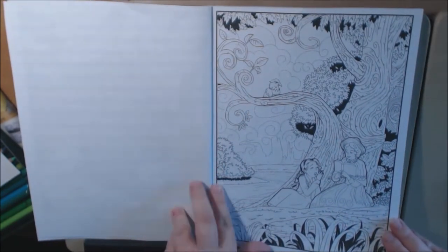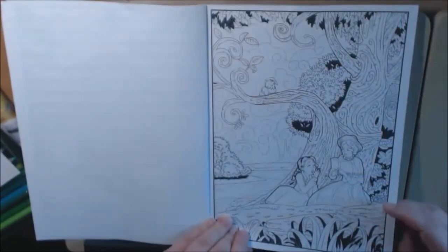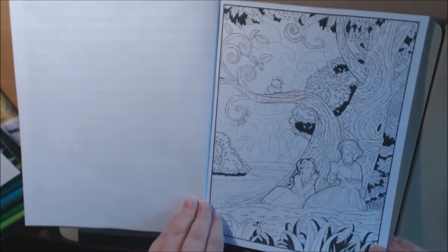The pages are non-perforated, single-sided. It's just basic thin copy paper. Let's just get flipping.